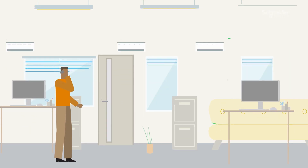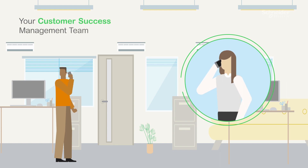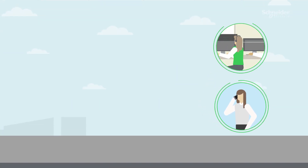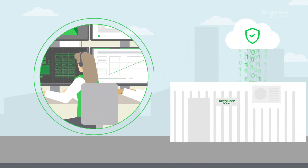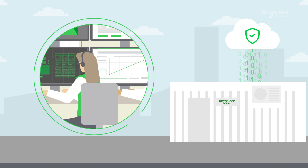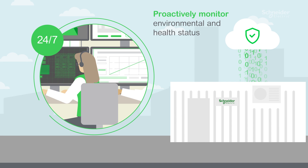How does it work? From day one of installation of your modular data center, a customer success management team becomes the go-to coach, orchestrating remote and on-site service experts. Asset data is collected through the Schneider Electric Cloud, enabling our experts to proactively monitor the environmental status and health 24-7.